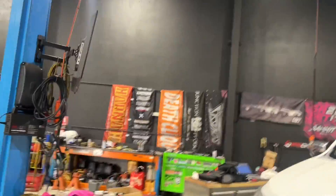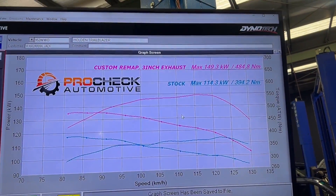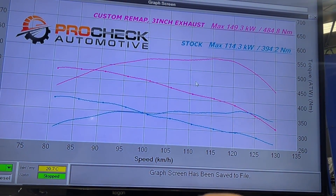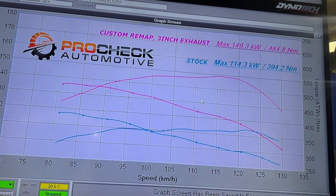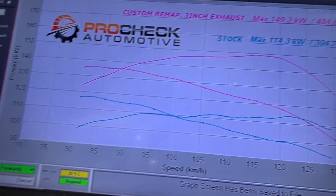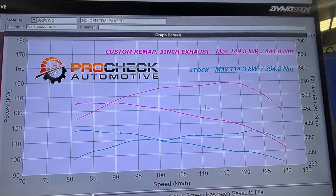We've just run up on the dyno and done a custom tune. Looking at the screen — the blue line is stock power and stock torque. We had 114 kilowatts and 394 newton metres of torque. Now we've got 149 kilowatts and 484 newton metres of torque — nearly 100 newton metres of torque gain. There are big mid-range gains in both power and torque. This will be an awesome car on the road, great for towing and touring.